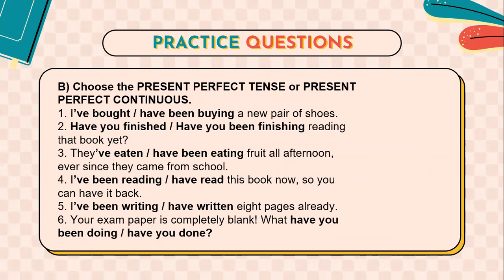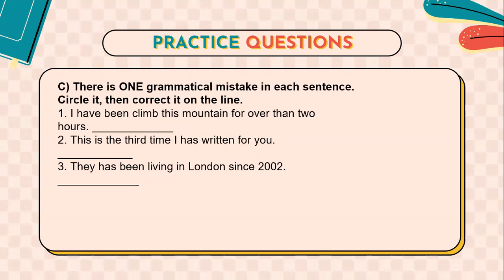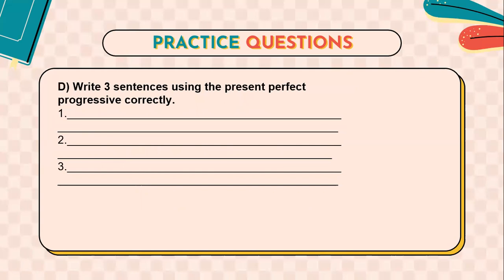In part B, you have to choose between the present perfect tense or present perfect continuous. For example, do I say 'I have bought a new pair of shoes' or 'I have been buying a new pair of shoes'? Obviously, we say 'I have bought a new pair of shoes,' so we choose the present perfect tense. Another example: 'Have you finished reading that book yet?' In part C, there is one grammatical mistake in each sentence — you need to circle it and correct it. For example, 'I've been climbed this mountain for over two hours' should be 'I've been climbing.' Finally, you have to write three sentences using the present perfect progressive tense correctly.